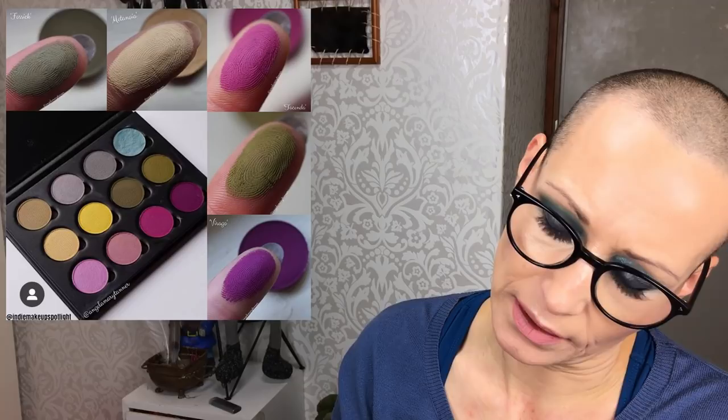Next is Divina Cosmetics, releasing their Secret Diaries palette. It retails for $60 and launches December 7th at 6 p.m. PST — it will be a permanent item. Will I pick it up? Not for $60, but I do love this color story — I think it's really really pretty. For that price it's way out of my price range. If it's not for you and you like Divina Cosmetics, keep your eye on this palette launching December 7th.